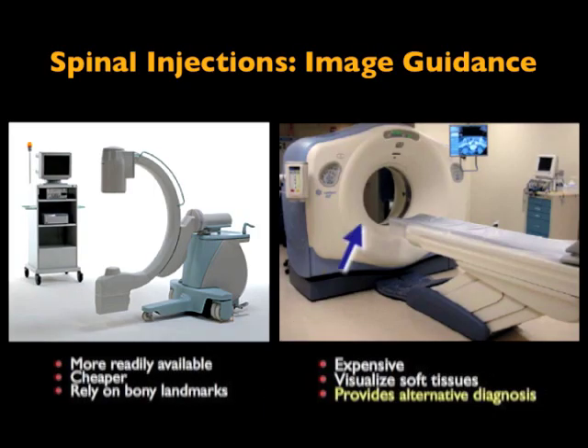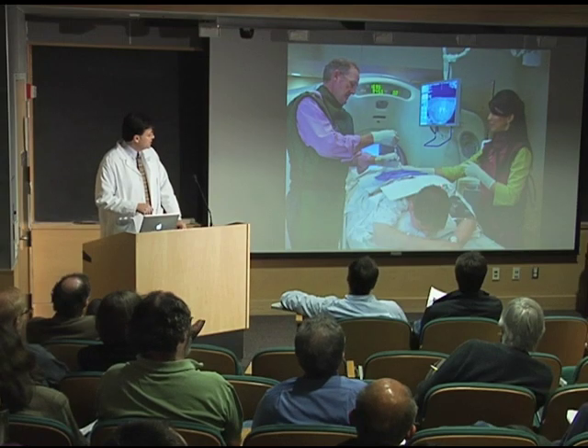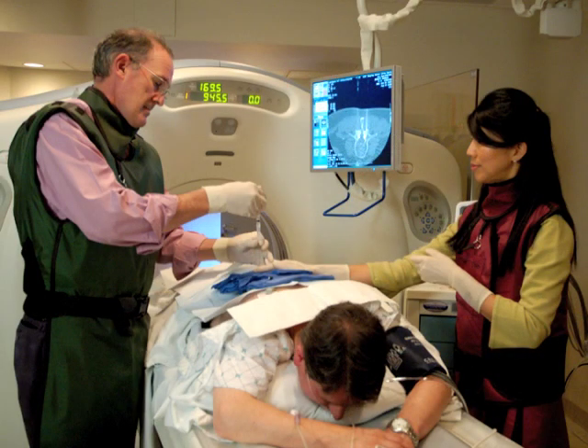This is an interventional CT scanner at our interventional facility. There's a monitor here, and here's Dr. Dillon doing a procedure on this patient. You'll notice he's on a biomonitor — there's a blood pressure cuff, an oxygen monitor, and an IV. But nonetheless, it's minimally invasive.